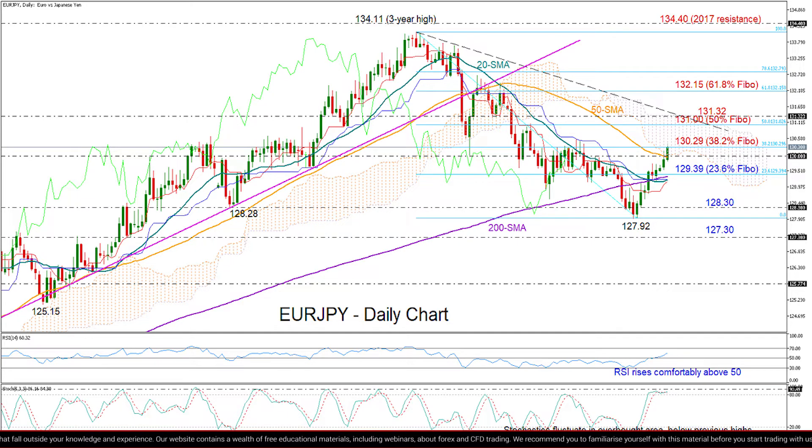Moreover, the red tenkan line hasn't crossed above the blue kijun-sen line despite the steep rise in price today. So overall, downside corrections are still possible unless the price sustains its positive momentum above the 130 level and closes above the 38.2% Fibonacci of 130.29.